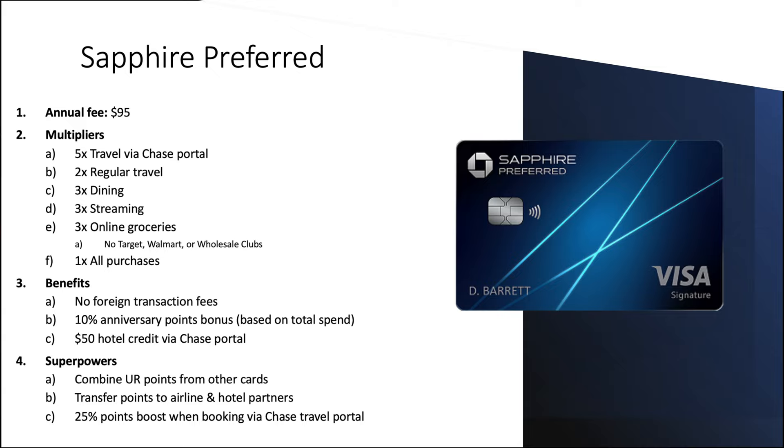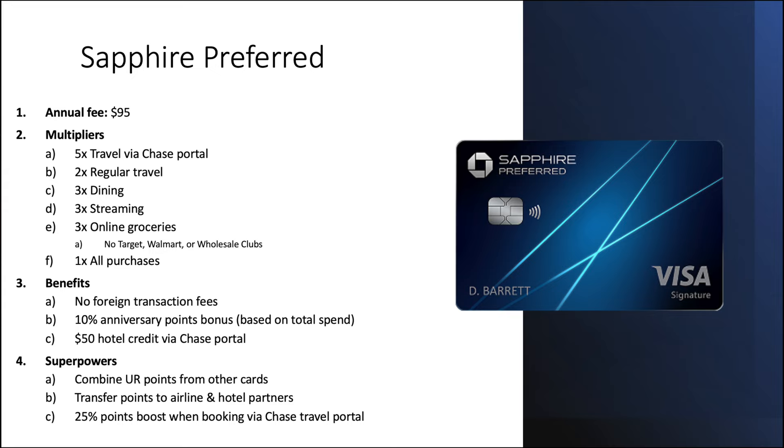When it comes to it, the Chase Sapphire Preferred is one of the very popular travel cards. I myself picked one up maybe a month or two ago with one of the in-branch offers. It's got a $95 annual fee, so this $50 travel credit — specific to booking hotels through the Chase travel portal — becomes important. If we can get maximum value, face value $50 from this credit, that seriously helps justify that $95 annual fee.